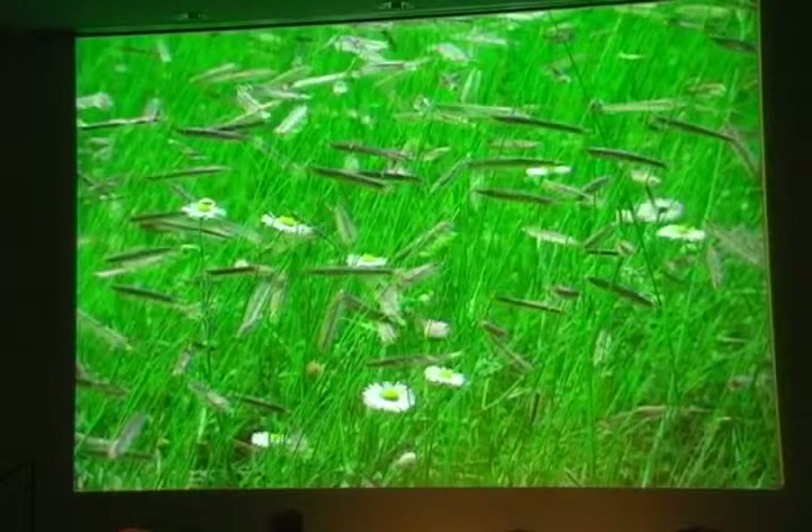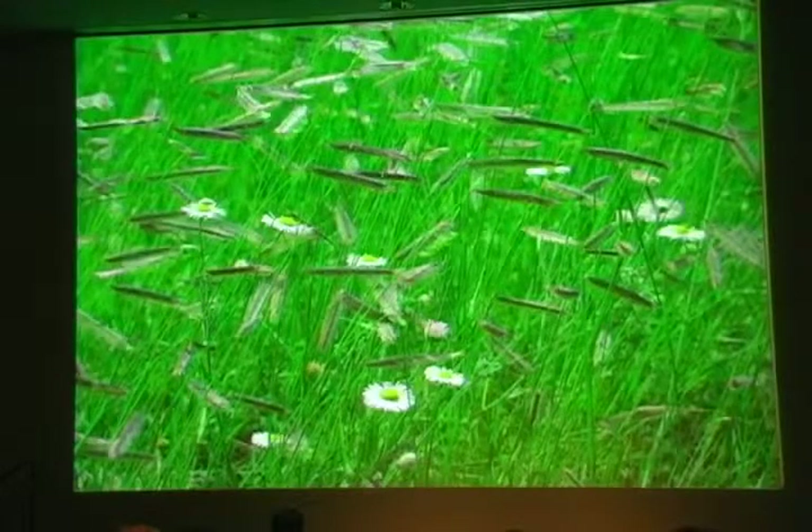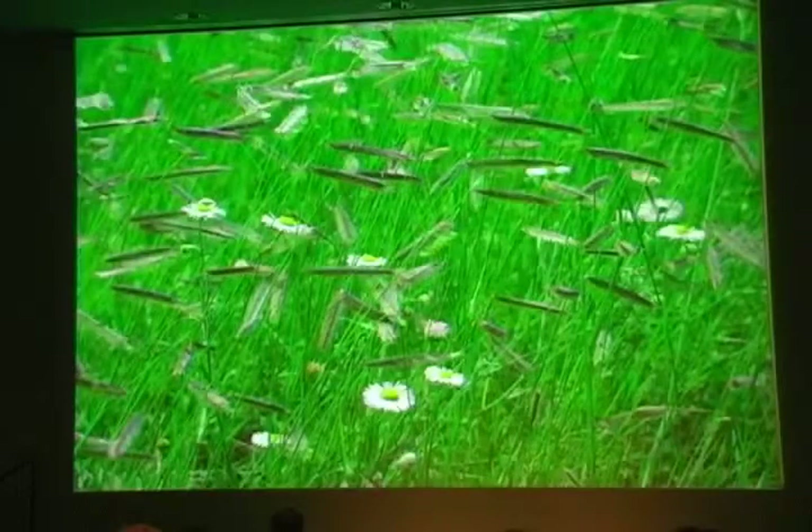Sunny openings like this sustain warm-season grasses that bloom in late summer, such as this blue grama, blooming on August 30th. These grasses tend to use less water and tolerate more heat than cool-season grasses. Warm-season grasses are attracting a lot of attention these days for their ability to store carbon, which keeps it out of the atmosphere.